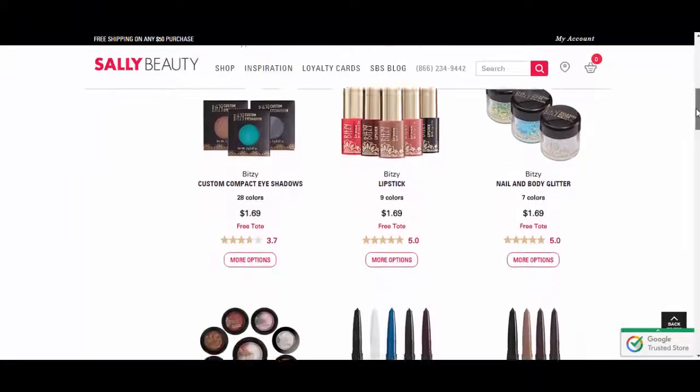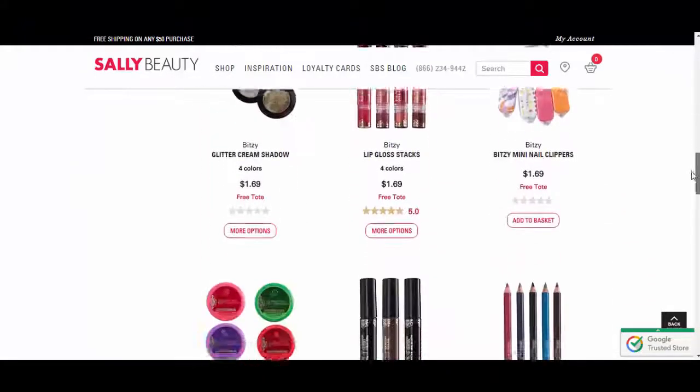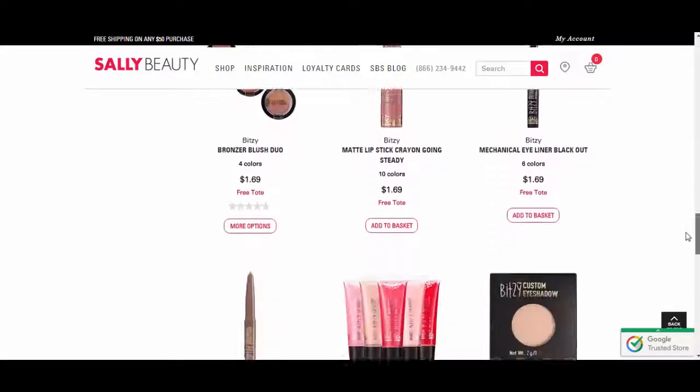Below the video, click the description box and click 'show more' to open it. I'll have links to all the items I bought, plus a link to the general Bitsy page on the Sally Beauty Supply website where all the products are listed. You'll find mascara, brow pencils, other types of eyeliner, lip colors, lip gloss, lip crayon, and other eyeshadows. It's a really fun line to try out.